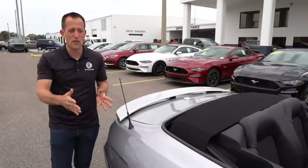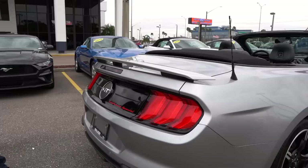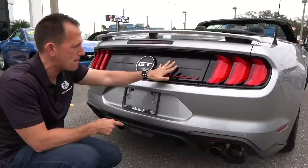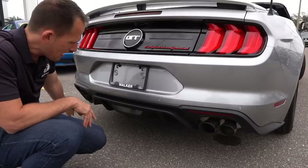When we get to the back, some more California Special goodness. You have a pedestal style rear spoiler — two on the outer and one in the center. Your specific California Special badge — I love the script, the red pops with the gloss black. Of course this is a GT, so you have your Mustang GT logo, the tri-bar taillights, and the quad tip exhaust with that rear diffuser, which is super clean. Why don't we go ahead, pop the hood, and see what's powering this pony.